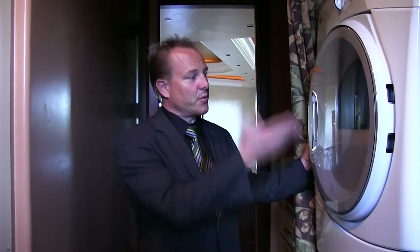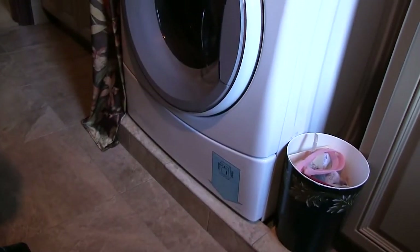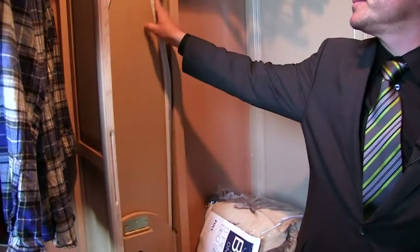There are two utility rooms — one downstairs and another one upstairs with great stacked units sitting up on a pedestal. It also has a built-in ironing board and iron. Everything's been thought of.